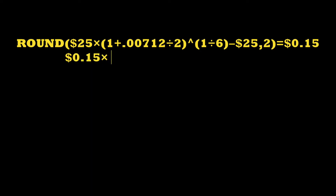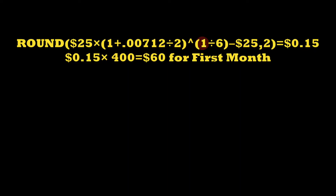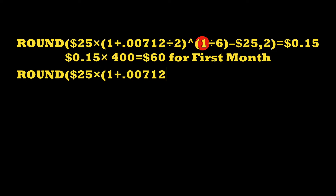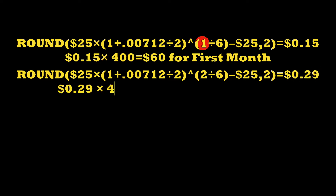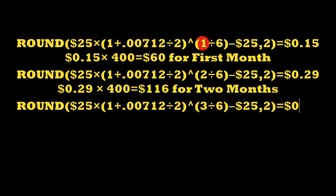That gives you 15 cents of interest on that notional $25 unit, which is then multiplied by 400 to give you how much interest you're currently earning for that first month on your $10,000 iBond — it's $60. For the next calculation, you change the 1 to a 2 to give you the cumulative interest for the first two months. Note that it's not $120 — not 60 times 2 — it's $116. For three months, the calculation gives you a cumulative interest of $176.